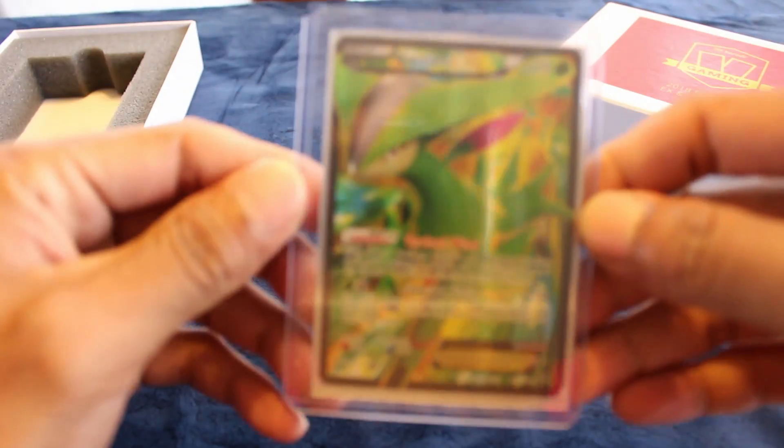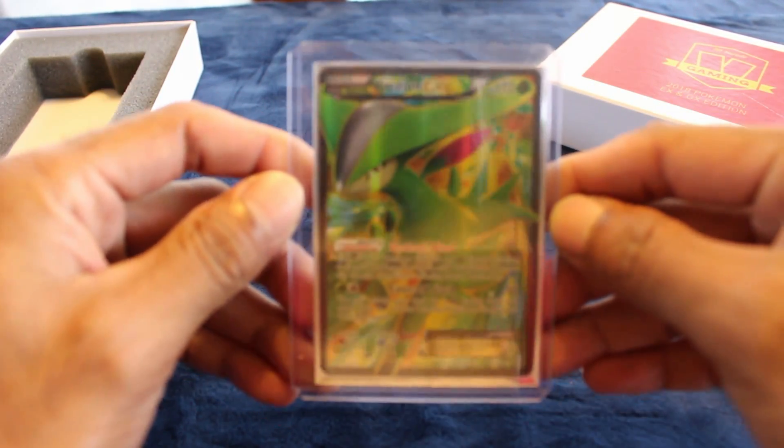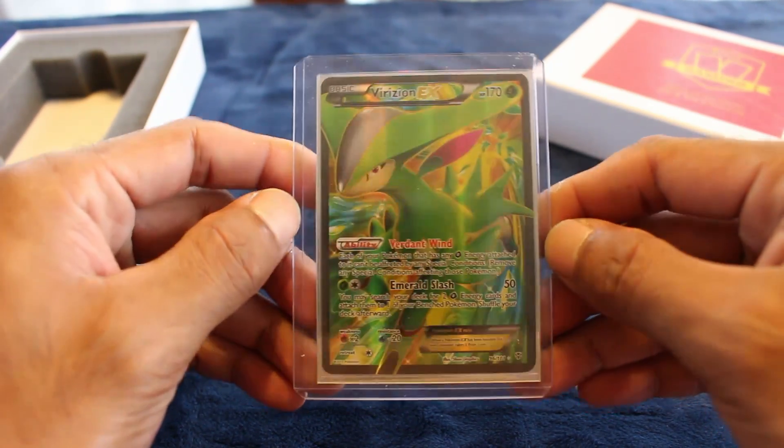And for our big hit we have - nice! It's a full art of Varizian EX, very nice.